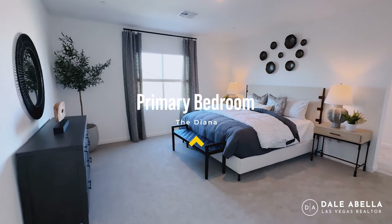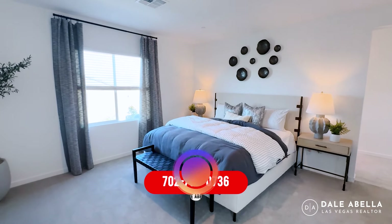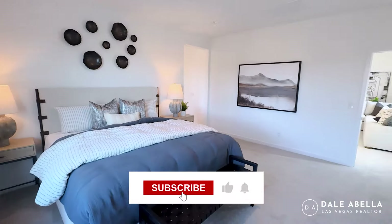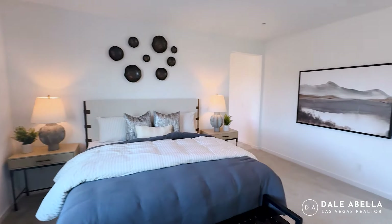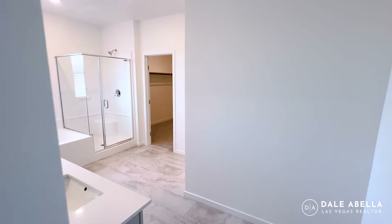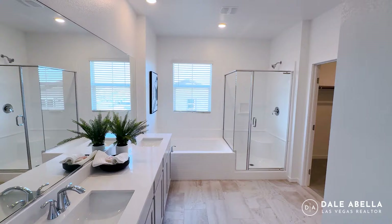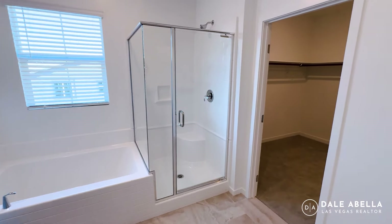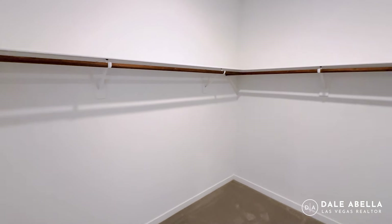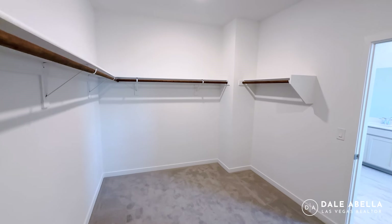If you're interested in new construction and thinking about visiting a community for the very first time, give me a call or shoot me a text — I'd be honored to go with you. If you're already working with a realtor, that's okay too, just make sure your realtor goes with you on your very first visit. Don't go by yourself because the builder agents will log you in their system with no realtor, and then they won't let you have representation down the road. Builder agents look after the builder's best interest; realtors look after yours, and we know when to negotiate.